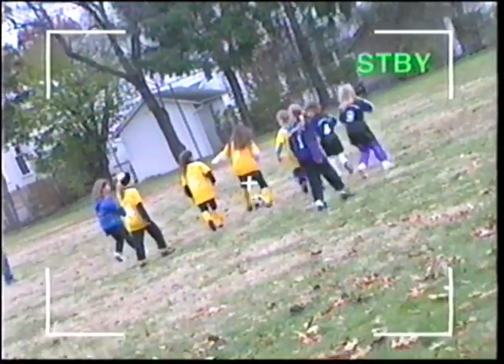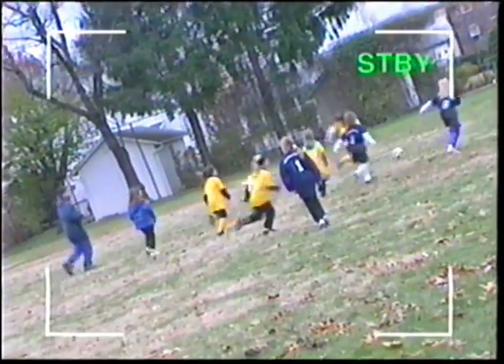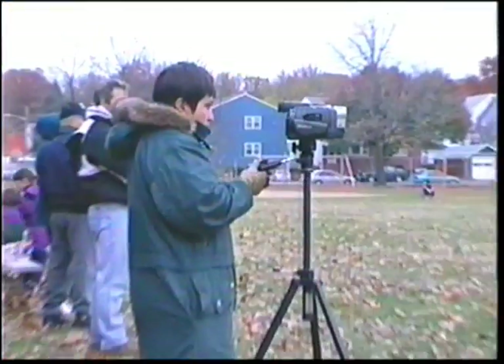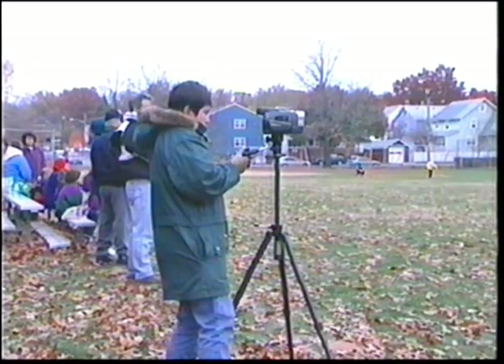Next, there's the tilted camera syndrome. This one's easy to correct. Before you start recording, check carefully through your viewfinder. Then, when you know you've got a level framing, start recording. Another sure way to keep the camera level is to use a tripod, and we'll cover that in a few minutes when we talk about useful accessories available for use with Sony camcorders.